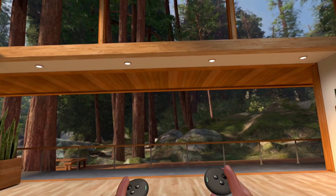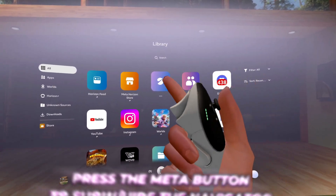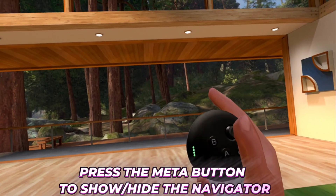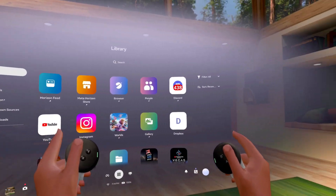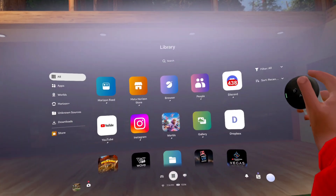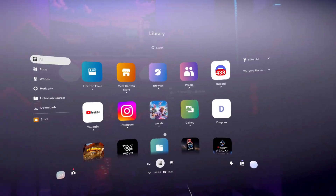We are now inside the headset and I'm so excited to finally show off the Navigator. You simply hit the Meta Quest button on your right controller just once, and it brings up the Navigator UI. Look at this — it's not taking up the whole window; it's like a little space brought into your virtual area. Let's see how it looks in passthrough as well — I'm loving it.